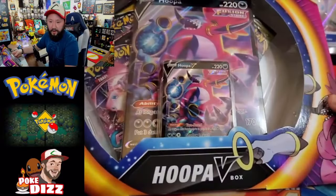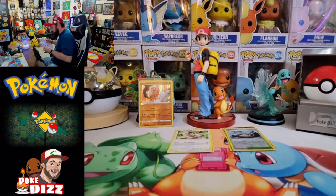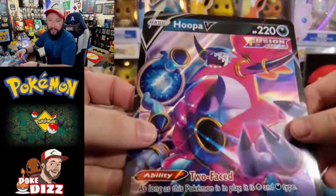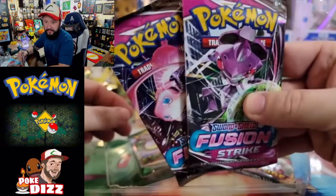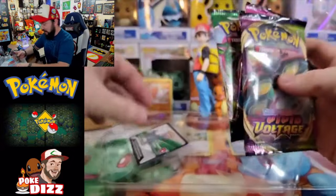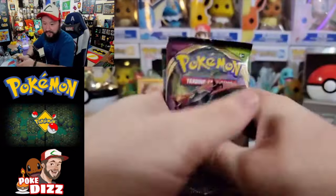We got a hollow Landorus from Fusion Strike — decent hit, but not what you're looking for when you spend twenty dollars on a box. Hopefully the Hoopa box has something cool. Here we go — opening the Hoopa V box! I like these a little better than the Dragonite boxes because they actually have two packs of Fusion Strike inside. Getting out our Hoopa V card and the packs: two Fusion Strike packs — Genesect and Mew covers — plus a Vivid Voltage. We'll start with Vivid Voltage and finish on Evolving Skies.